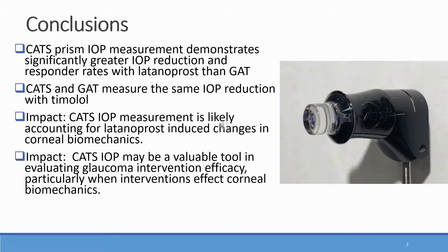Studies measuring IOP as a primary endpoint, such as glaucoma medication clinical trials, should include some correction for corneal biomechanical alterations, which creates significant error in Goldman applanation tonometry.